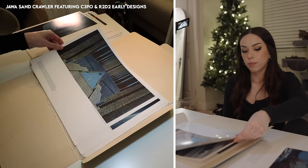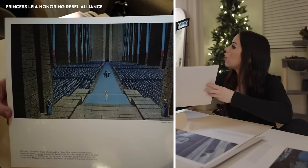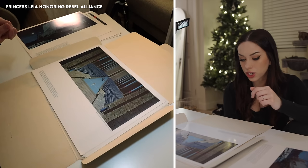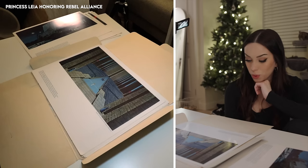Beautiful painting! Princess Leia was blonde — look at that! Princess Leia honors those who saved the Rebel Alliance with an impressive ceremony at the Massassi stronghold. Ben Kenobi, who was originally still to be alive at the end of Star Wars, could be discerned in the small group walking down the center aisle.